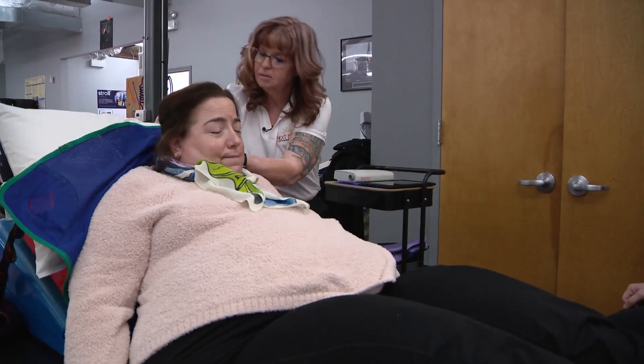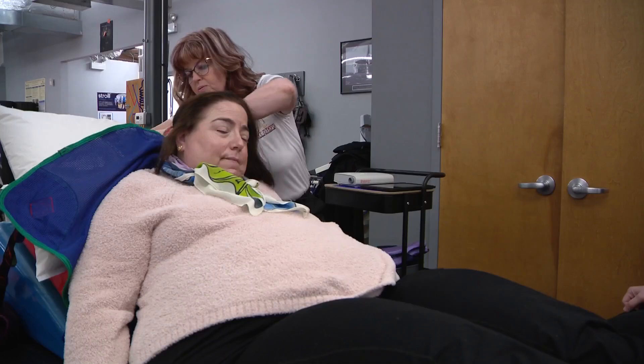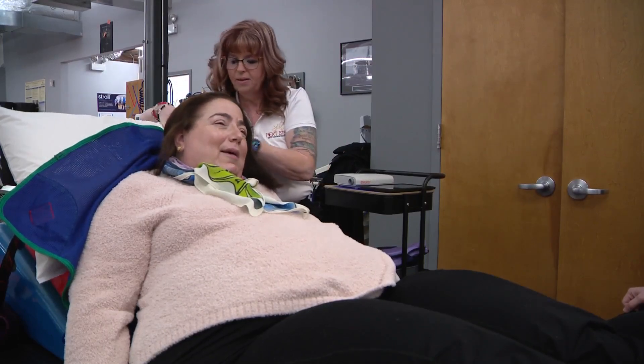Barry Rubenstein has been living with quadriplegia for 14 years, the result of an infection and subsequent hematoma that damaged the nerves in her spine.